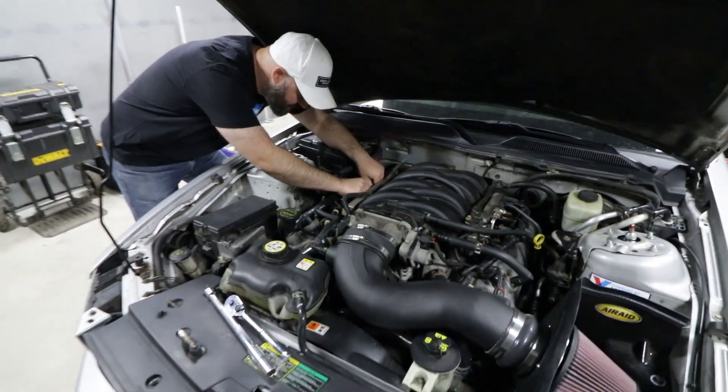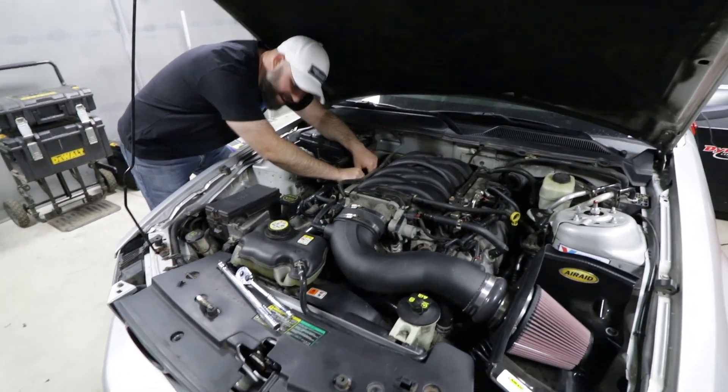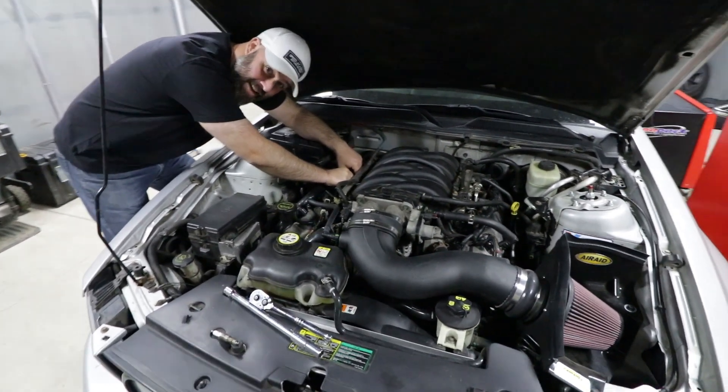This thing doesn't run — send us a coyote motor, Ford! The three valve is over, we're done with it. 2J Mustang — that'd be kind of cool.